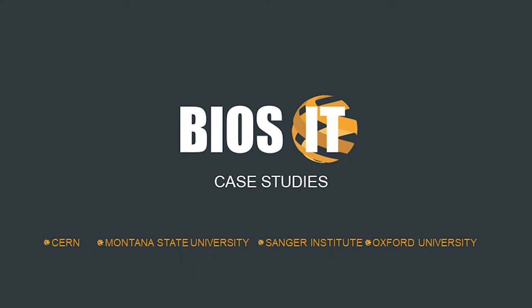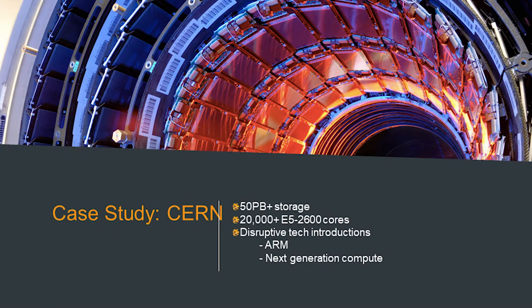Moving on to some of our most interesting deployments. We'll start with CERN, with whom we have an incredible ongoing relationship spanning more than 15 years. Over the last couple of years alone we've delivered 50 petabytes of storage and over 20,000 Xeon cores. Coming back to our life as a disruptive technology specialist, over the years we've introduced CERN to many new technologies — ARM being one, Open Compute another — and on an annual basis we constantly deliver the latest generation platforms so they can test far ahead of the market.